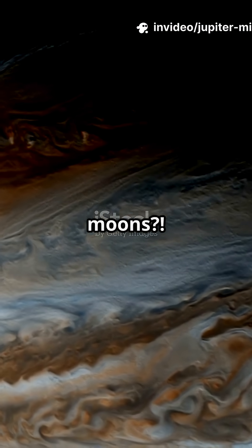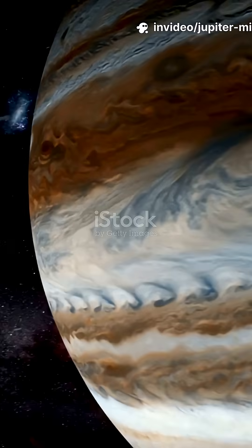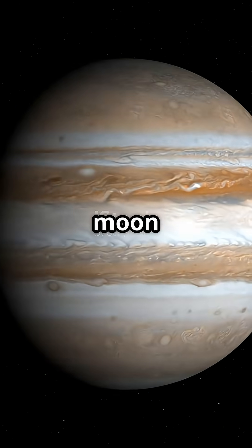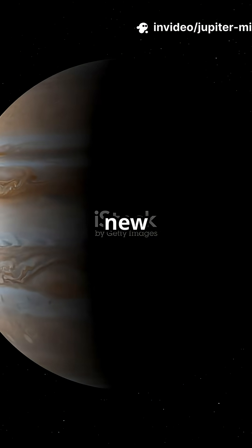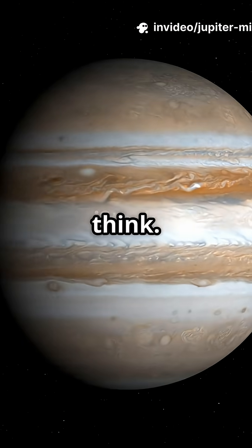Did you know Jupiter has over 90 moons? It's basically a solar system inside a solar system. Jupiter isn't just the biggest planet in our solar system — it's the moon king too. With over 90 confirmed moons and new ones being discovered all the time, Jupiter's moon system is larger and more complex than you might think.